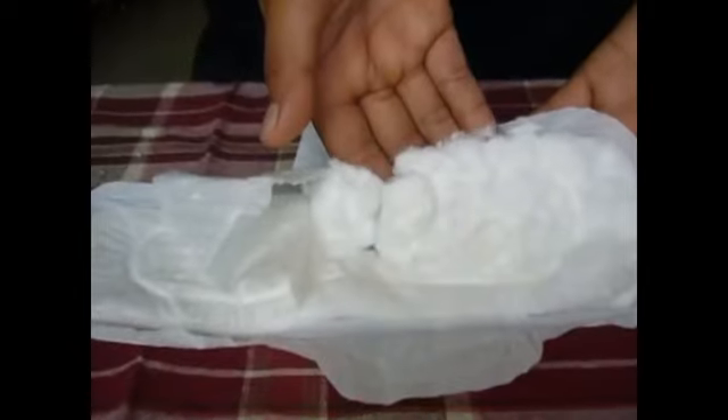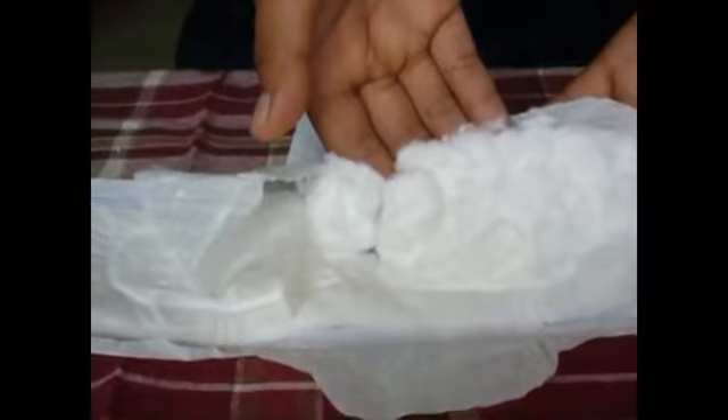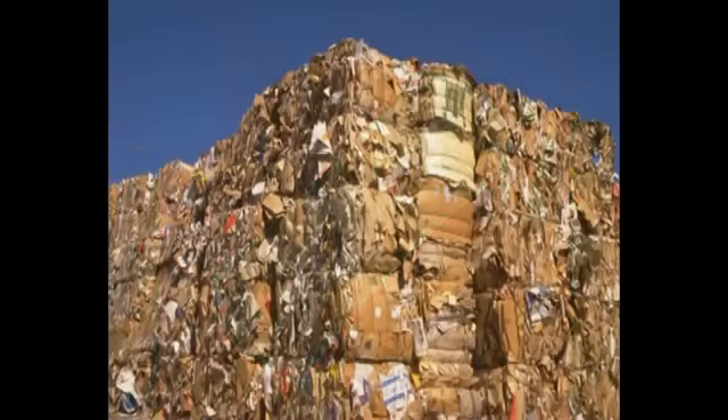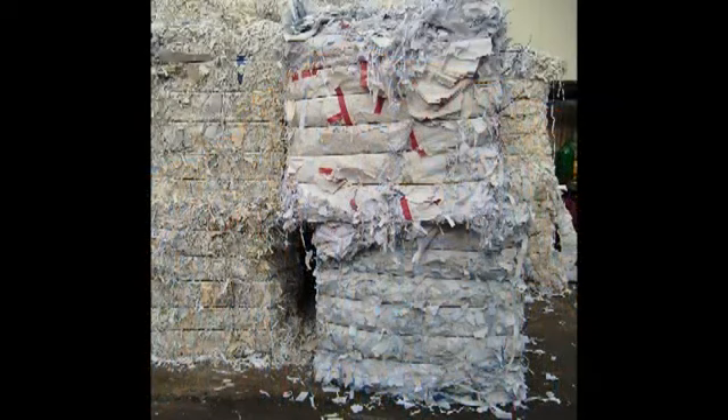Sounds beneficial, but do you know that inside your sanitary napkins lie a silent hazard that must be exposed? Most of the affordable sanitary napkins and panty liners on the market today are using recycled cartons and papers as absorbent pads.